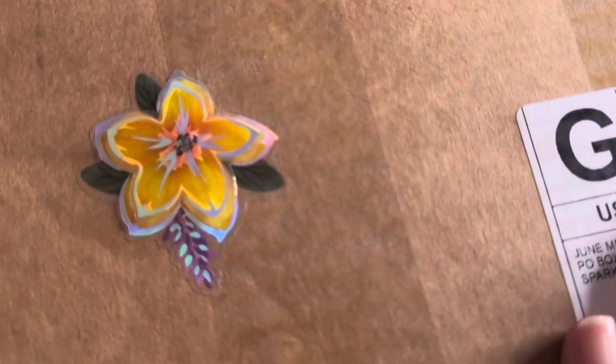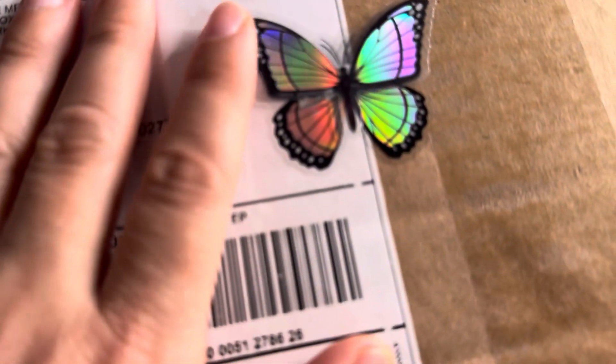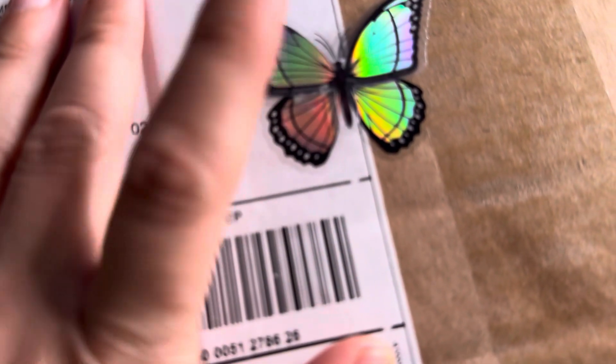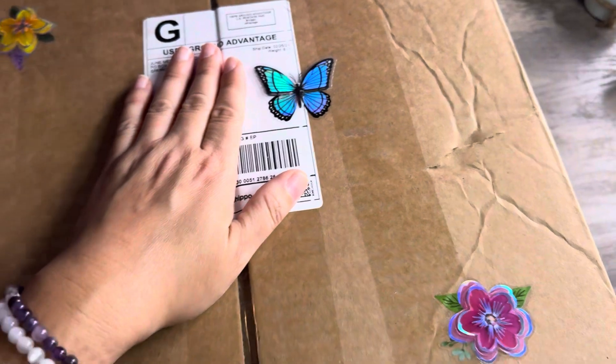I just had to show you guys how cute. She always puts stickers on her packages, but I love this butterfly one. Just how cute — yes, spring girl! I love it. I just wanted to show those up close and personal, because this box is huge, y'all. I can't even get it all on frame.